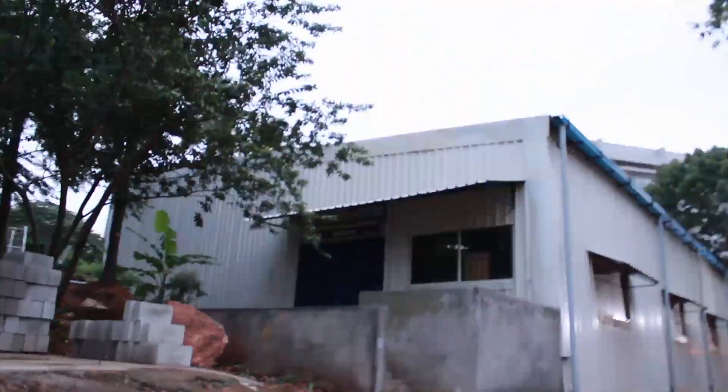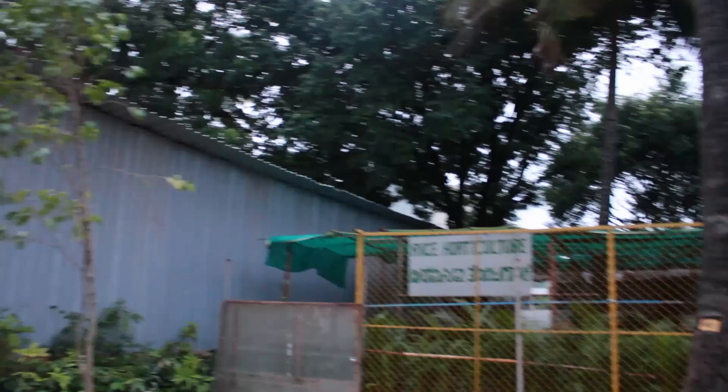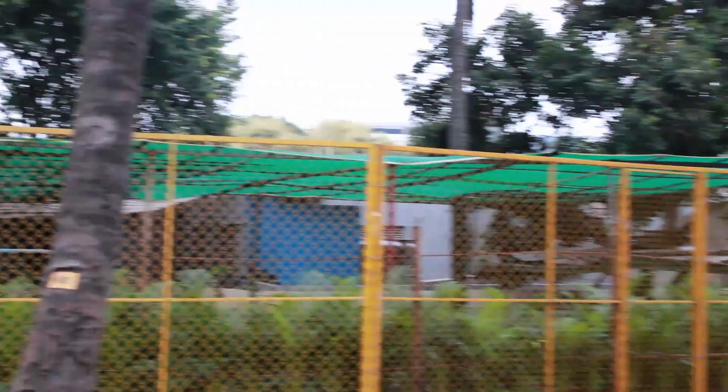Going ahead we can see the Department of Mechanical Engineering and Machine Shop. And this is the RVCE horticultural grounds where planned growth and related activities take place.